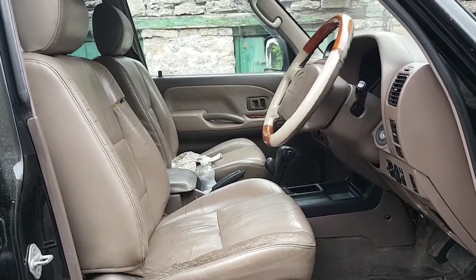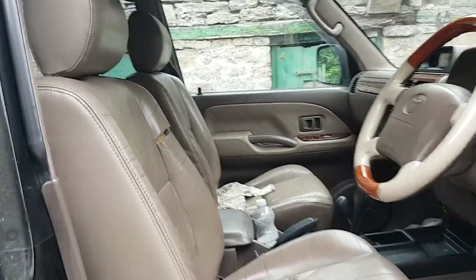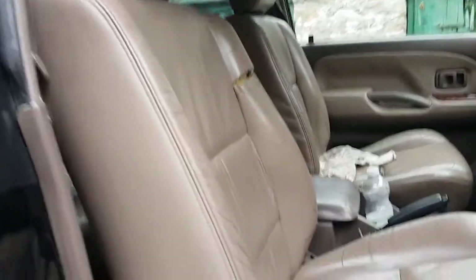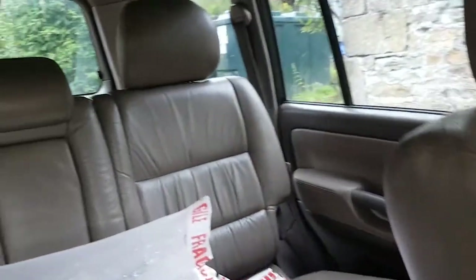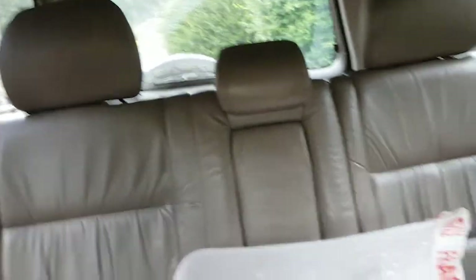Lovely diarrhoea brown leather interior, which is actually in pretty good nick apart from the driver's seat - usual fraying to the bolster and there's a hole there - but generally, can we have a peep in the back? Not too bad at all.